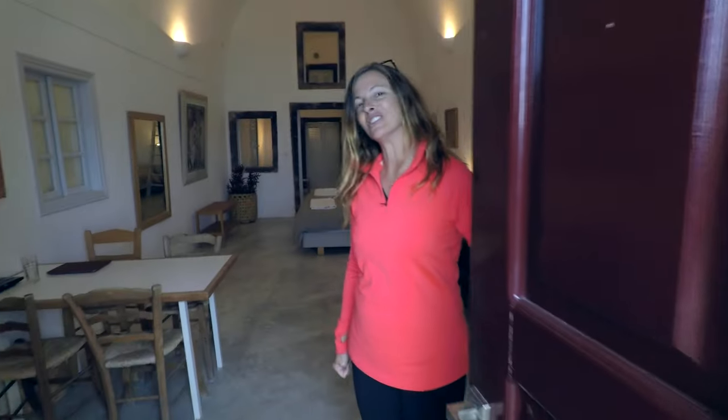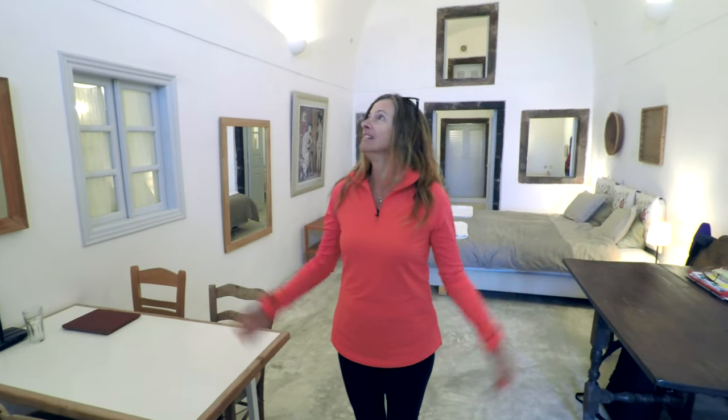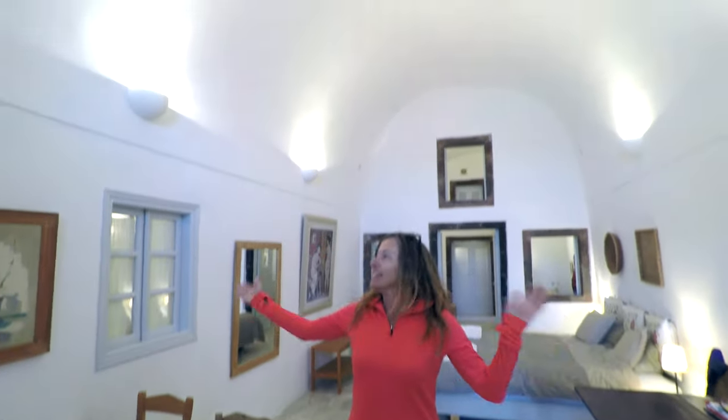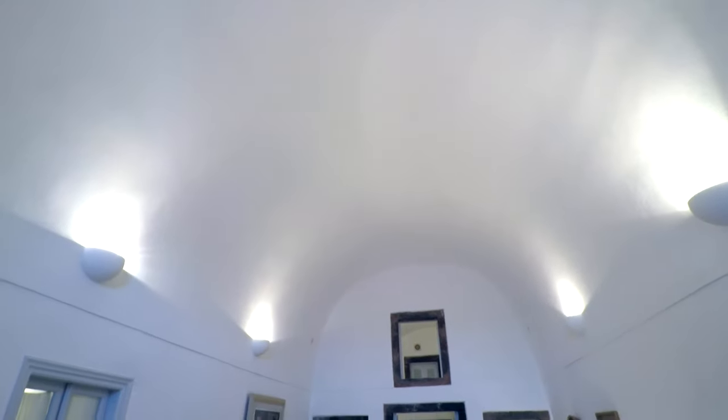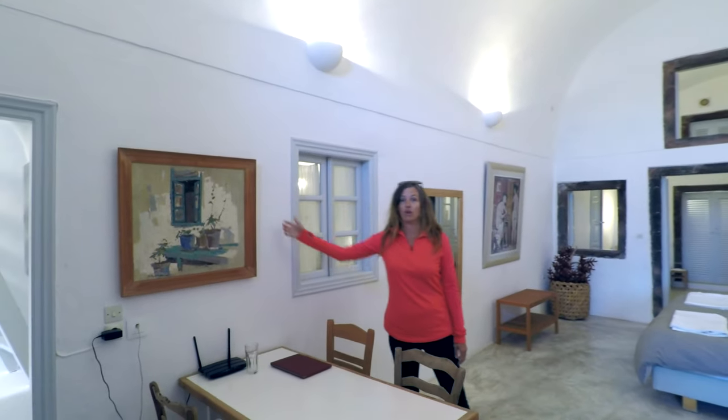Come into our beautiful cave home, which is fashioned after most of the homes here in Santorini — they're all cave homes, mostly. You'll notice the huge expanse above me, and you'll notice that all of the walls and the floor are all cement or concrete.